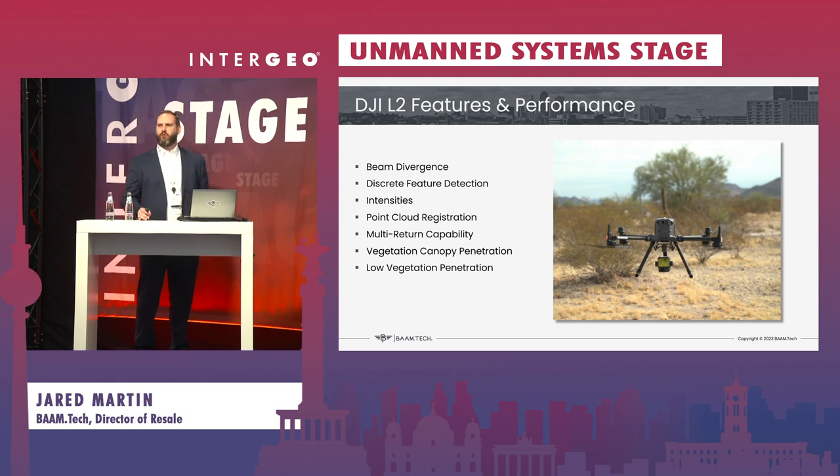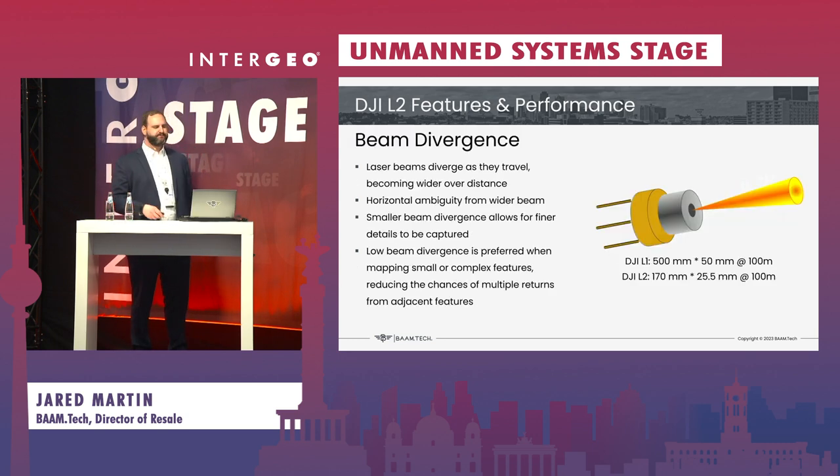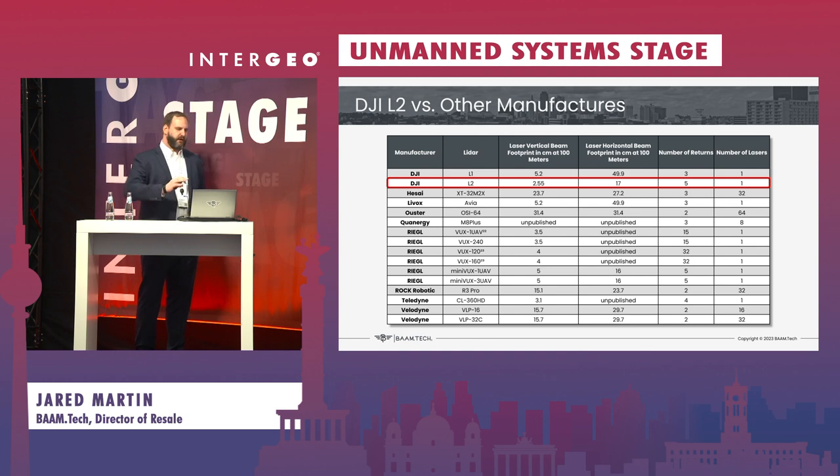Beyond validating accuracy and precision, we had to test the performance and capabilities — where did beam divergence change increase precision, where did we have additional returns, and what could we expect from this system? As was announced on Tuesday, there was a great improvement in beam divergence, allowing smaller and more complex features to be discerned from others. This allows you to do higher grade engineering work and go beyond what an entry-level LiDAR system is supposed to be able to do. The DJI L2 falls in line with some of the top-level ULS systems available on the market today, with only a handful of systems more capable — and those come in at a much higher cost.